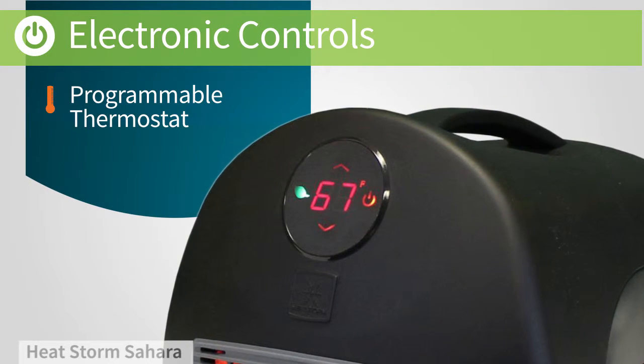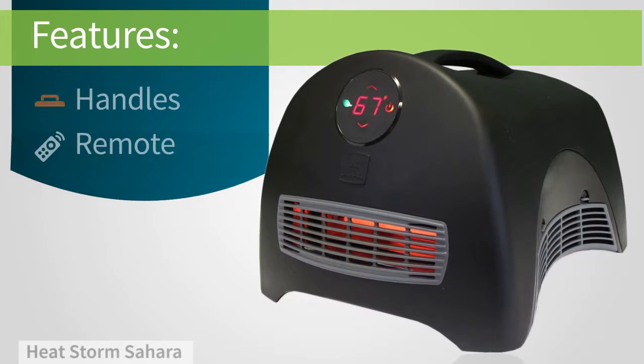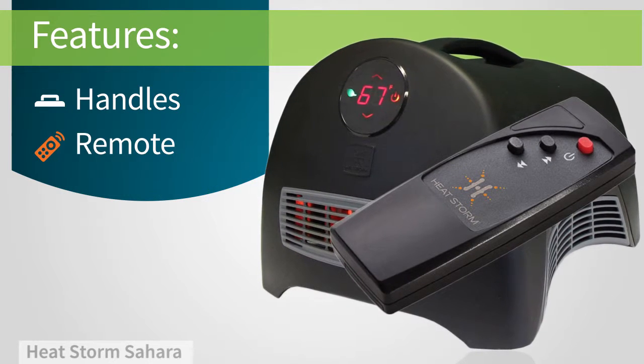A programmable thermostat lets you set the exact temperature you want, so there's no guesswork. It's easy to carry from room to room, and you can use the included remote to control it from across the room.